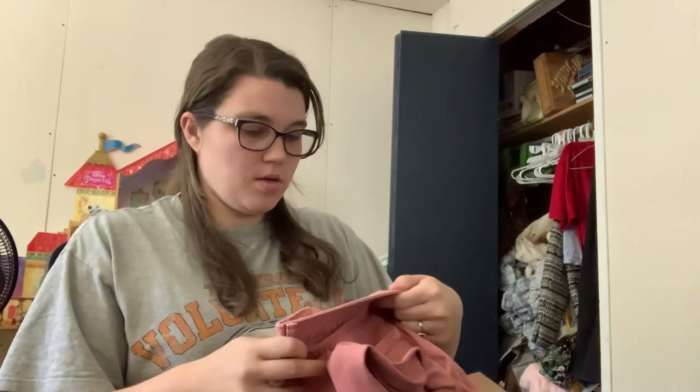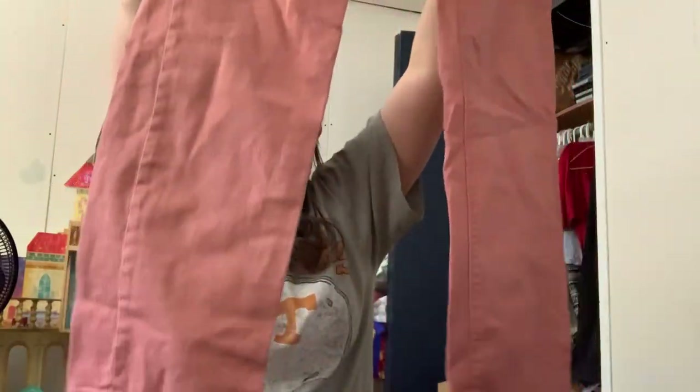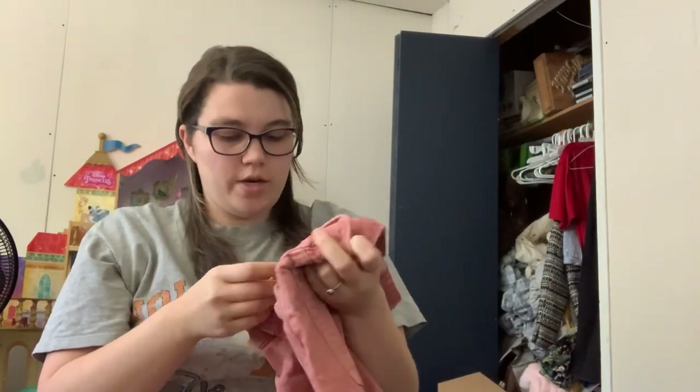Got some denim. Bonobos — size 32x30. These are like an orange-pink color. These are the straight fit. I don't know why my children insist on stomping around upstairs.